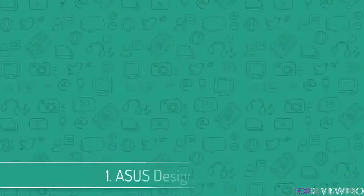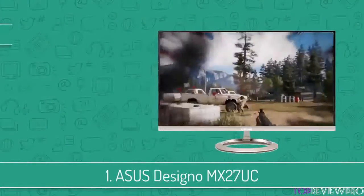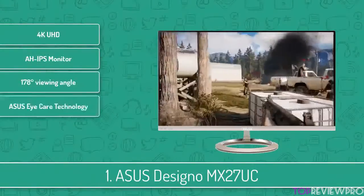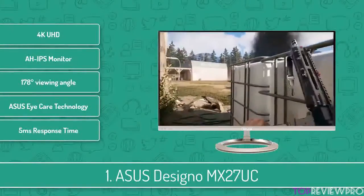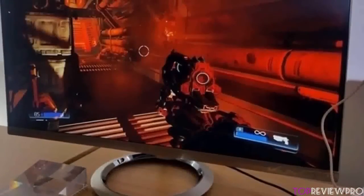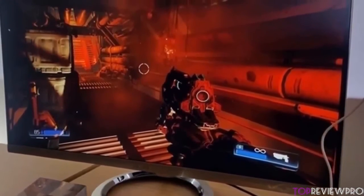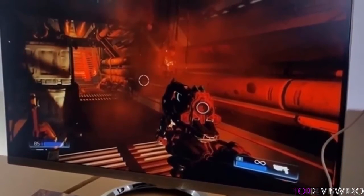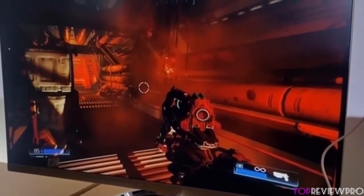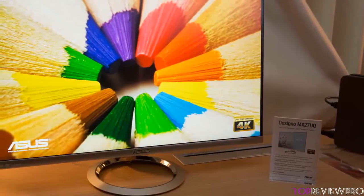To finish off our list, at number 1 we have the ASUS Designer MX27UC. This 4K IPS monitor with an aspect ratio of 16 to 9 and a maximum resolution of 3840x2160 offers unforgettable gaming moments with highly transparent pixel representation. From a design perspective, this monitor features an ultra slim profile that measures 1.25 centimeters at its thinnest point. Moreover, it has an extremely beautiful edge-to-edge frameless panel with a bezel which is thick only 0.1 centimeters.